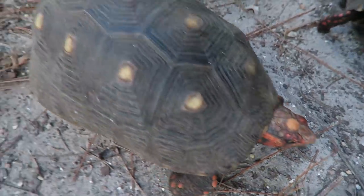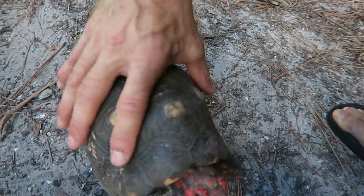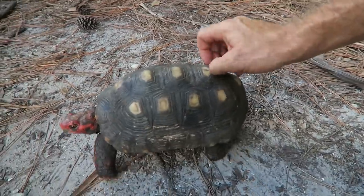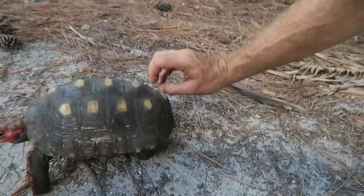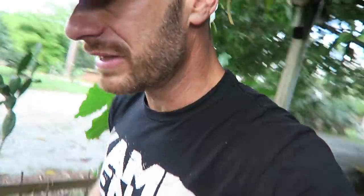You can see the females are a little bit larger. I like tortoises to be this size when I put them out. The thing is, not all my tortoises get this big. Let's go look at some other species so I can show you what to expect. Let's walk over here and I'll show you what I've done.